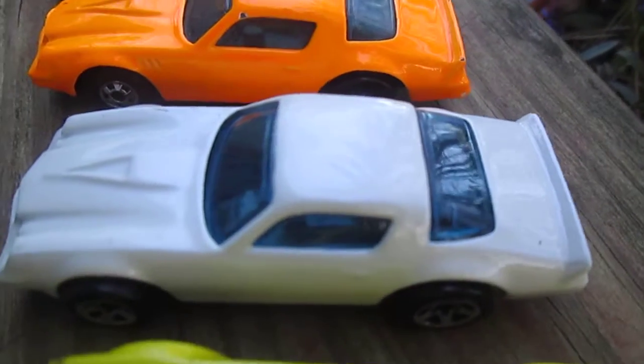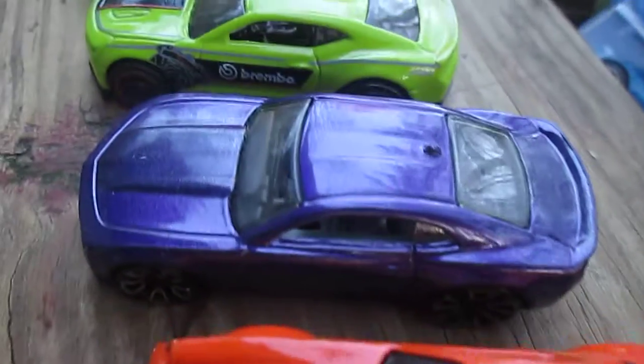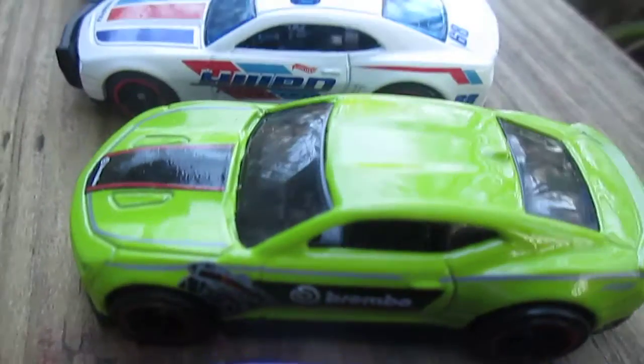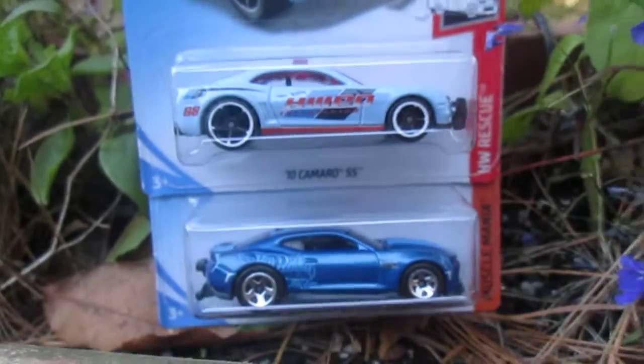Love solid colors with no tampos, I actually like that. It says Camaro on the windshield on that one. We're gonna do a video on this green one right here — we're gonna take some of the paint off a brand new one and just make it all lime green, so watch for that coming up.